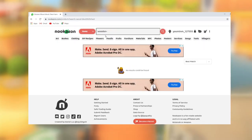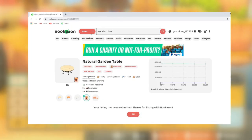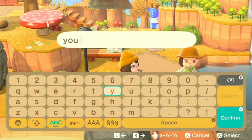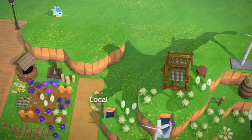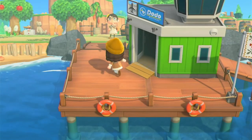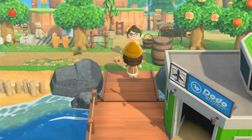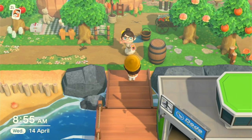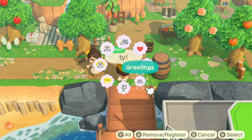Listing all the items didn't take me long, and when I first listed them I got a wave of offers, which made me think this experiment wouldn't take too long. The original question was: how much money can I make selling over 125 DIY recipes on Nookazon? But as you may have seen from the title, the parameters shifted — spoiler: I did not manage to sell them all.